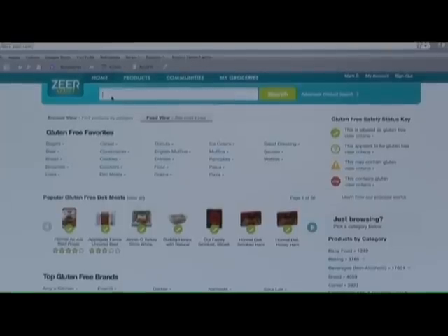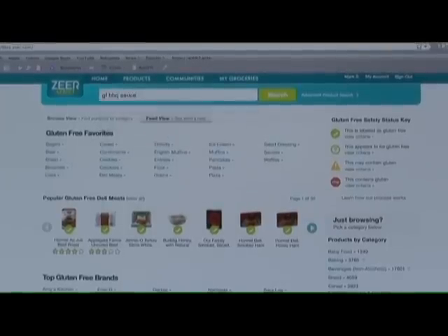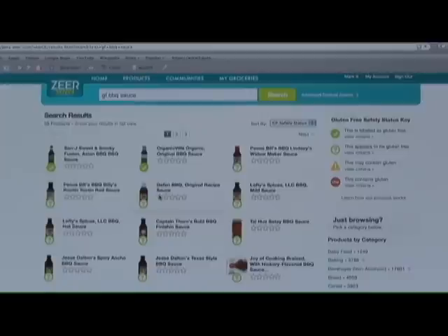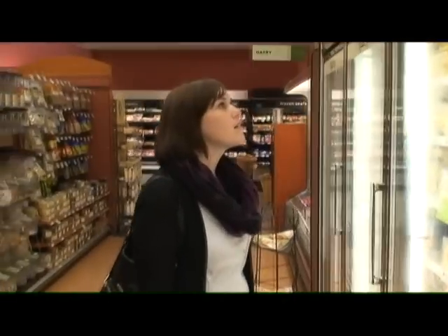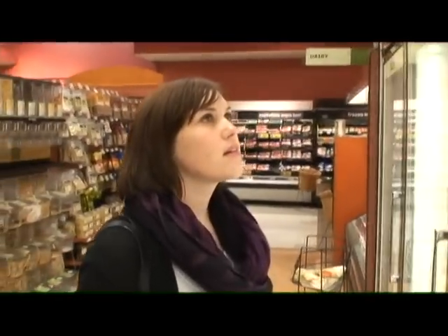Definitely the community is big, but also the grocery list, because once you find something, you want to know that you can access it again and that you don't forget what brand it is or get confused. I can send my husband out to the grocery store. They just honestly enhance how you eat and how you go about shopping and thinking about food.